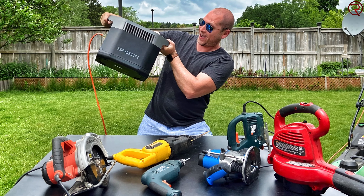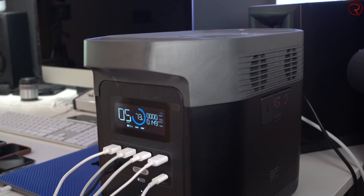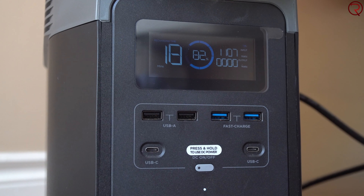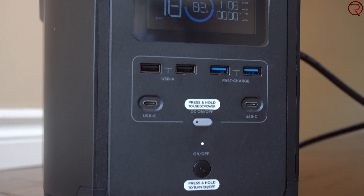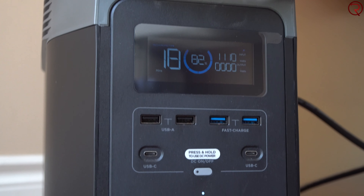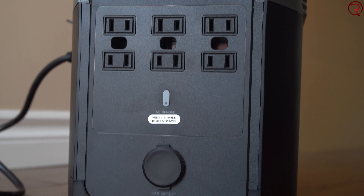Whenever this is under heavy load those fans will start going and they can get somewhat loud depending where you are. As you've heard, it does get a bit loud, and if you have this in a tent you're probably going to hear those fans. On one side we have the power button and a little screen that will show you how much charge you have left, what the input and output are. We also have the DC output with a bunch of USB ports on this side.